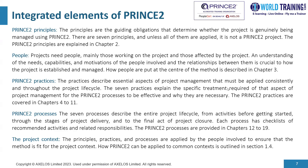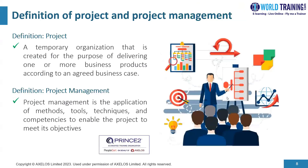This summarizes what PRINCE2 is all about — an integration of five key elements. A project is defined as a temporary organization, with a definite start and end date, created for a particular purpose: to deliver one or more business products according to an agreed business case. Keep this definition in mind as exam questions may be asked on it. Project management is the application of methods, tools, techniques, and competencies to enable the project to meet its objectives.